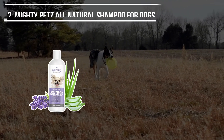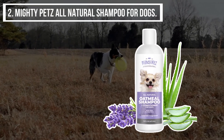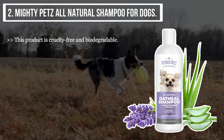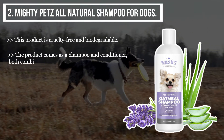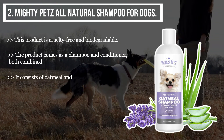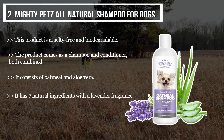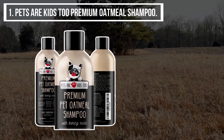The second product we have is the Mighty Pets All Natural Shampoo for dogs. This product is cruelty free and biodegradable, and comes as a shampoo and conditioner combined. It consists of oatmeal and aloe vera, and has seven natural ingredients with a lavender fragrance.